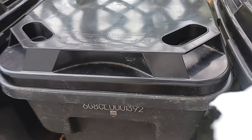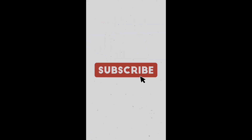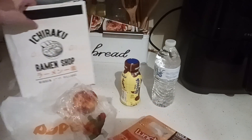Welcome to my world. Hey, everybody. Lunch video for Tuesday.